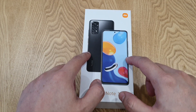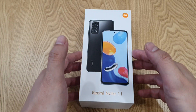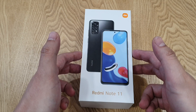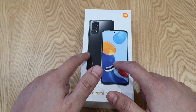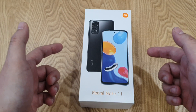Two days ago, Xiaomi announced their first corporate lineup, the Xiaomi Redmi Note 11 series. I'm so excited to have the Redmi Note 11, which I think is an upgrade compared to last year's Note 10. One of the reasons is that this time it uses the latest Snapdragon 680, which is based on a 6nm processor, compared to last year's 11nm Snapdragon 678.